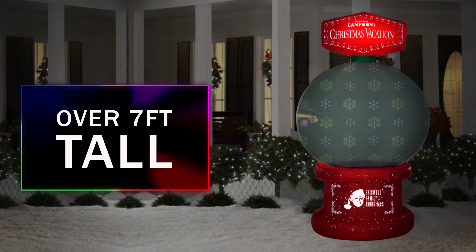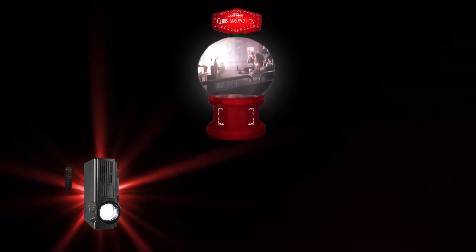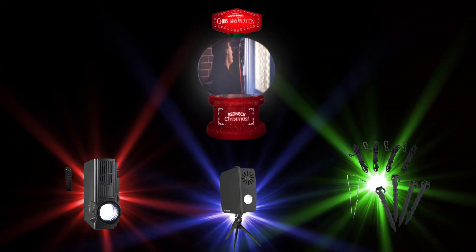Each Living Projection comes with everything needed for an easy, hassle-free setup: a full-size Airblown Inflatable in a fun seasonal shape, a projector with preloaded content mapped to the Airblown shape, a weather-resistant projector case, and heavy-duty tethers and stakes.